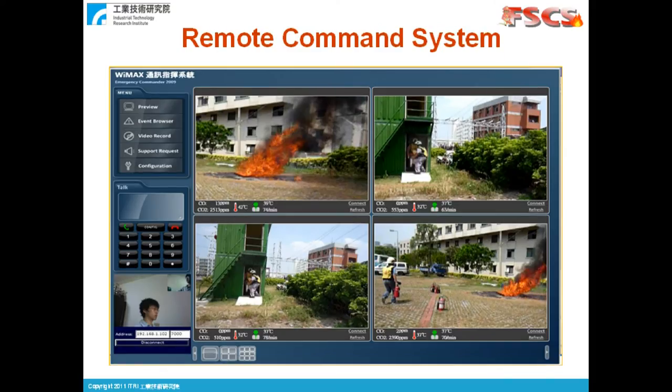At the command center, there is a screen displaying all the real-time video and sensor information sent back by the firefighters. With this information, the commander, although far away, will be able to have an overview of the whole system and send commands to each individual firefighter for actions, whether it is to go to somebody's rescue or to avoid a dangerous area.